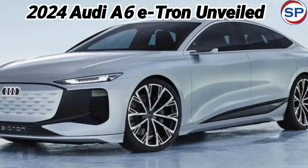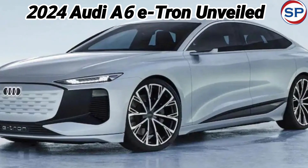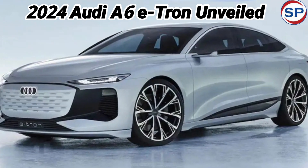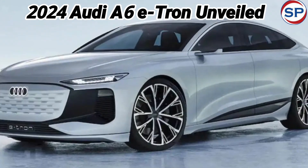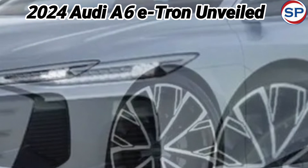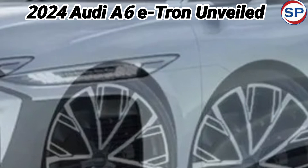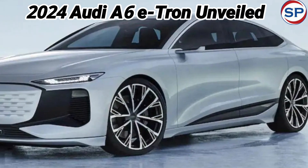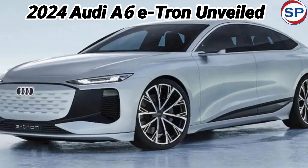The Audi A6 e-tron features an 11.9-inch digital instrument cluster with a foldable display and a 14.5-inch central infotainment screen running on an Android-based OS. A separate 10.9-inch screen for the front passenger prevents distractions from the driver. The car also features a head-up display with augmented reality and an AI-supported Audi assistant for voice commands. The interior is designed with a combination of fabric, satin silver, and gloss black finishes.